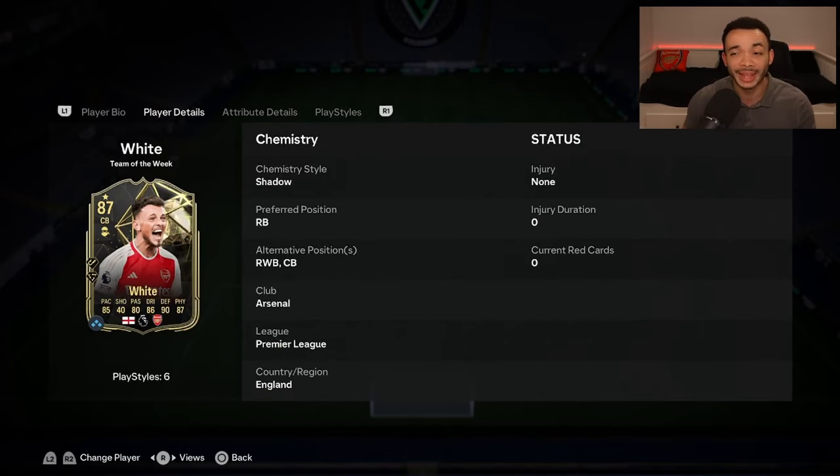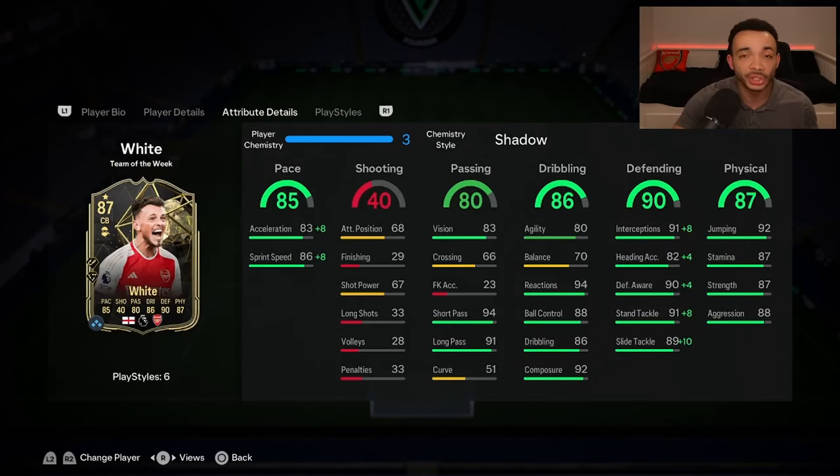He can play right back, right wing back, and centre back. His club is Arsenal — he's got the Premier League and English links. We're using his shadow chemistry style, which makes him the controlled lengthy accelerate type. The pace looks good: 91 acceleration and 94 sprint speed.